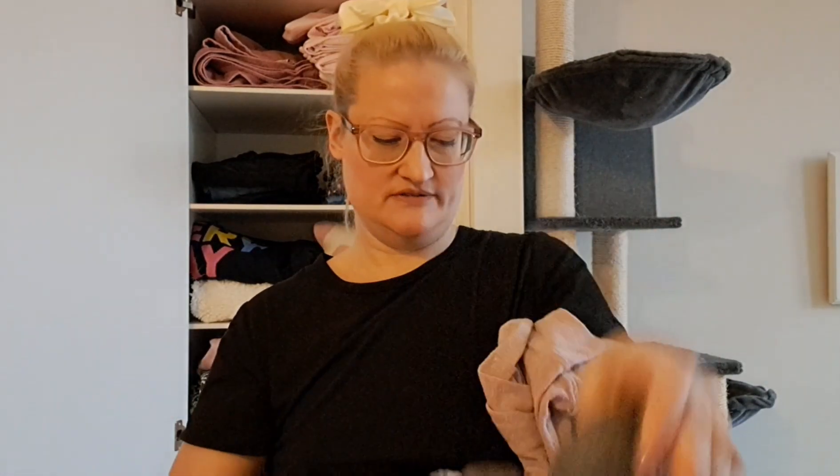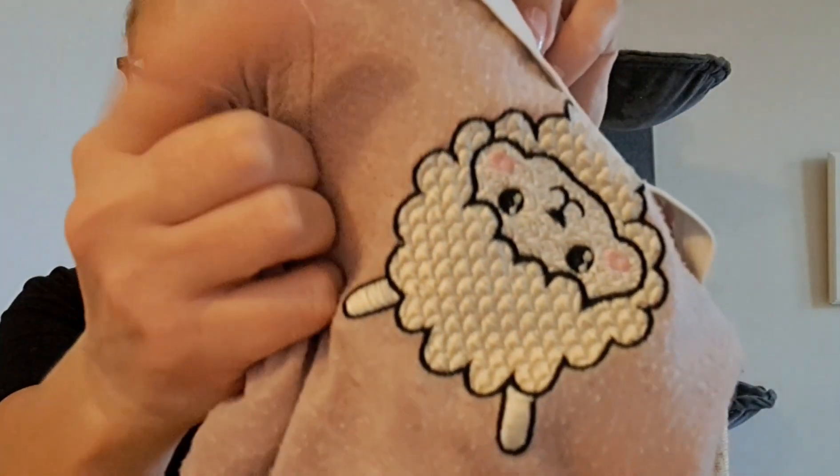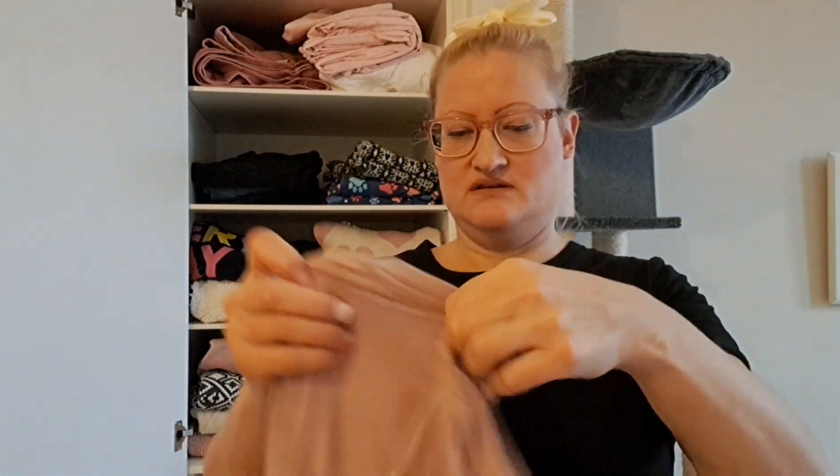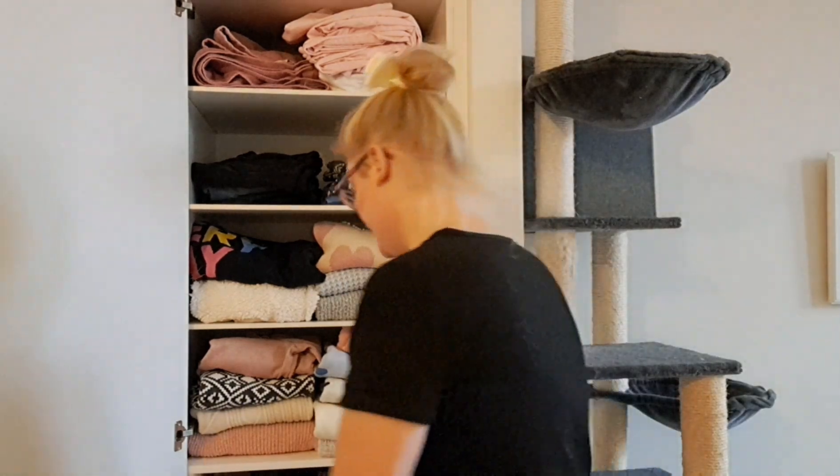I also have these two thinner ones — I think I can keep them, they still fit me. No one wants these anyway because of all the pilling — I don't know what that's called in English. These are good to wear as a layer underneath a thicker sweater.